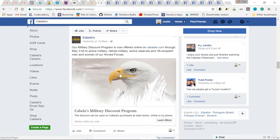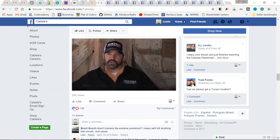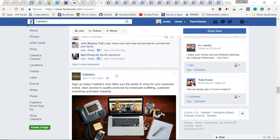A bald eagle. Military discount program — that's great, $491. $128 for a video. Here's a great outdoor shot with 1,400 likes. 'Out here, there's no long checkout lines or crowded meat counters.' Colorado women's only antelope signature outdoor adventure. So really, they're calling to those people that love the outdoors, don't like those crowded areas and long lines — and catering to women who are hunters. Just keep scrolling through and see what gets likes and engagement.